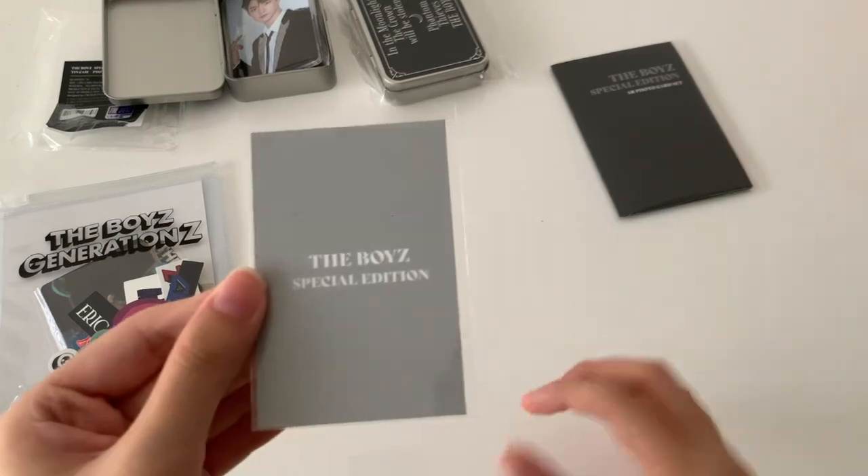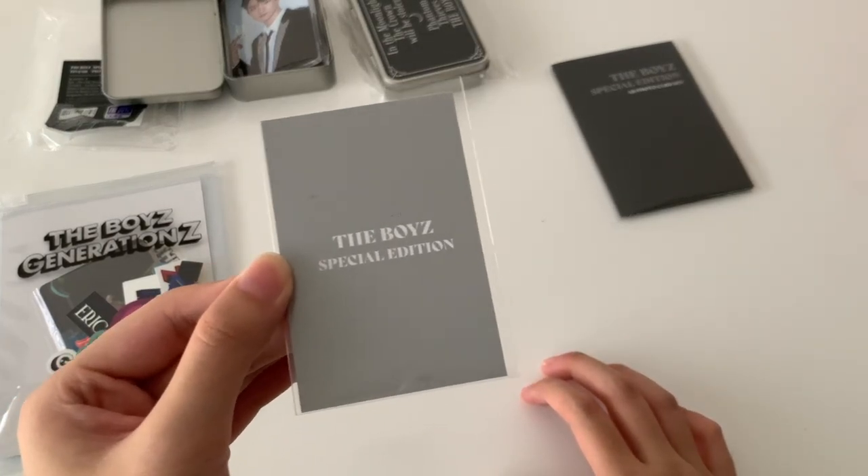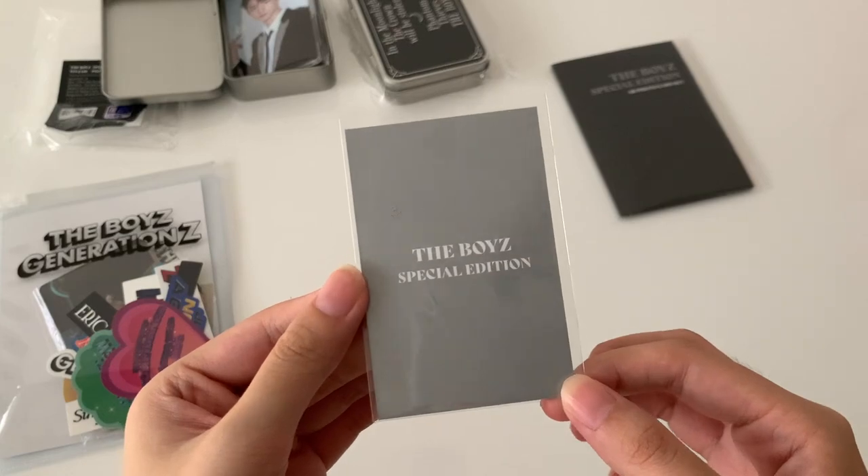And then next we have the random photo card, which you get if you spend like 30,000 won. I'm so scared — oh my god, I got Jooyeon!